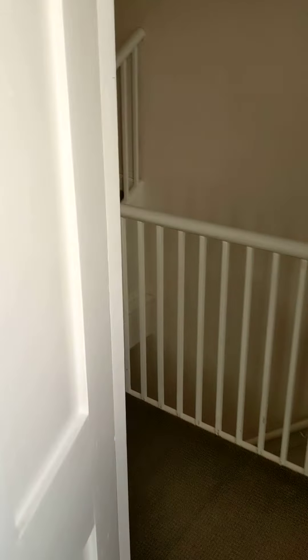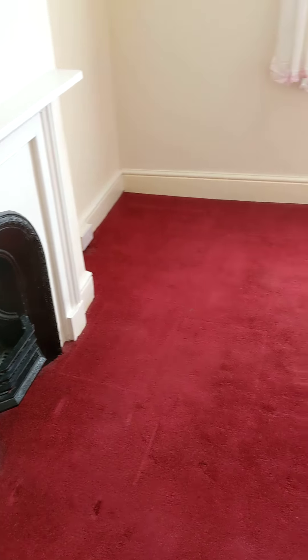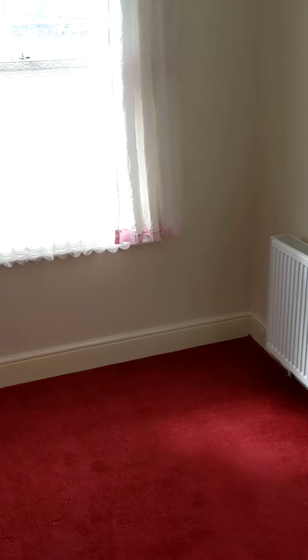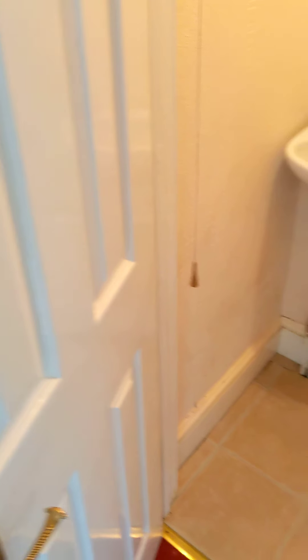As we follow back round, we go into bedroom two. Originally this would have been bedroom one, but now we've got the attic room being used as bedroom one. There's a radiator and sash-style windows. We then lead through into the bathroom — a little bit dated, but perfectly usable — with a bath and wash hand basin, plus a toilet and sink under the stairs.